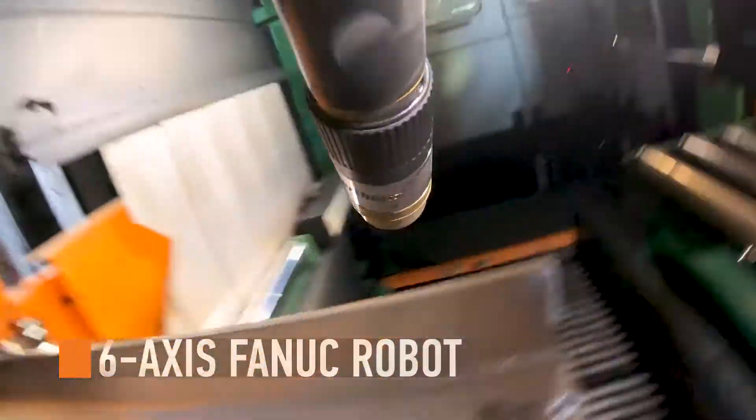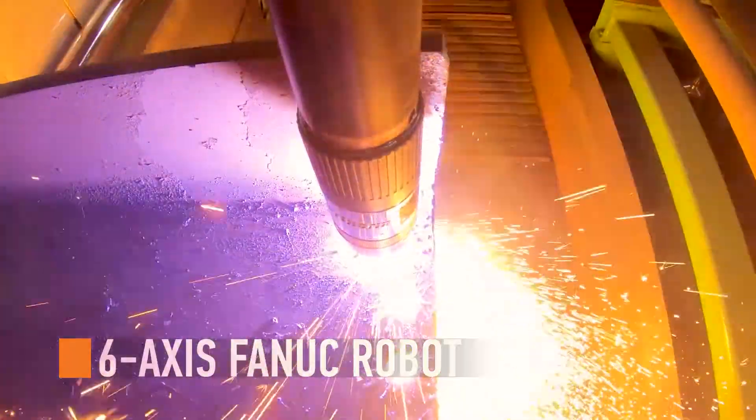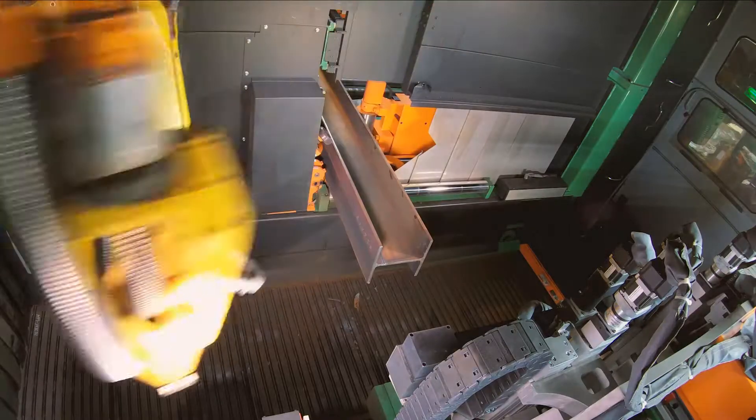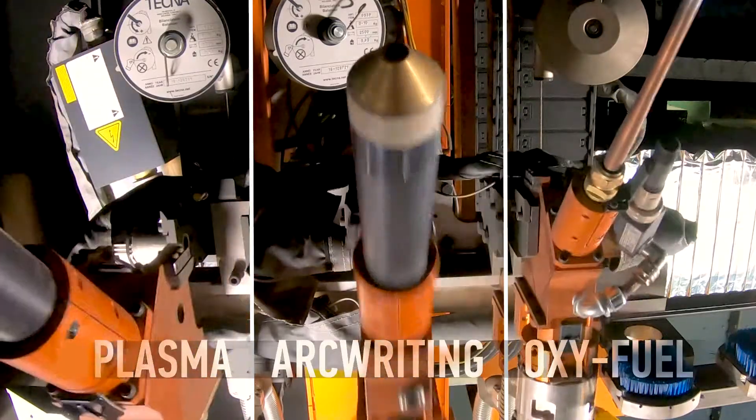The six-axis FANUC robot sets the bar for durability and accuracy. Utilizing modern robotic tool coupling, the flexible arm is able to swap between plasma, arc writing, and oxy-fuel in an instant.